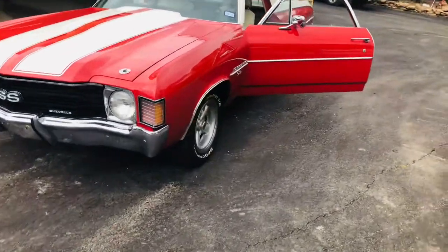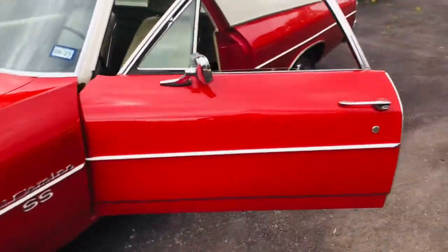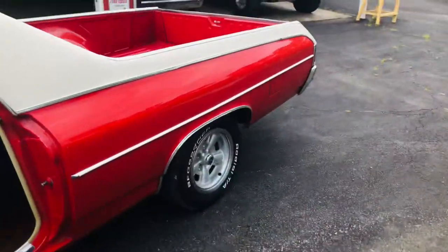Factory 12 bolt, factory original wheels. From what I understand, one repaint in its life.